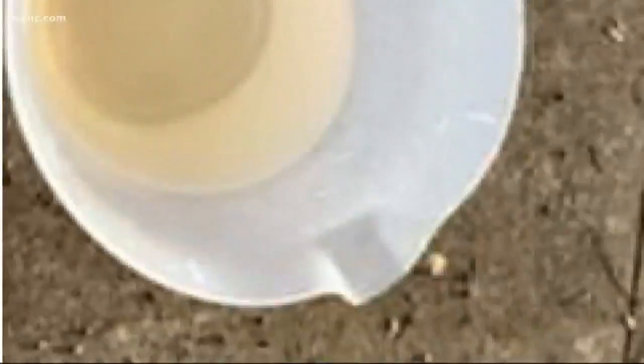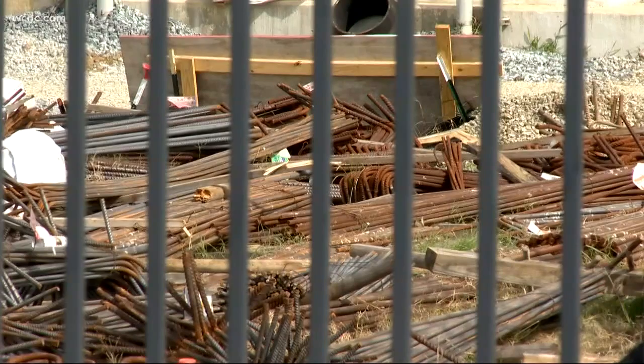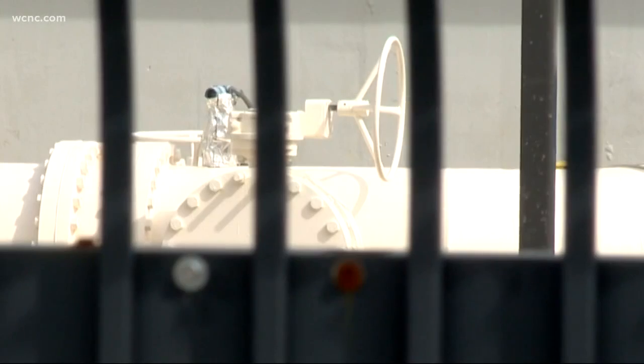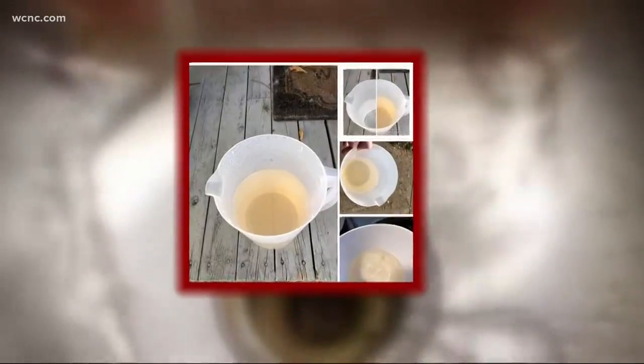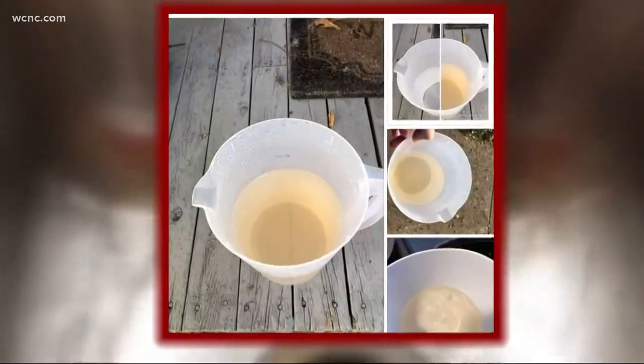Davis and his neighbors have had discoloration and dirt in their water for four days now. The city of Rock Hill is blaming construction for the problem — they installed a new water line Friday and it stirred up sediment, sending it straight into the water supply. The city didn't warn anyone, so Davis posted a warning on Facebook for all of his friends and neighbors to see.